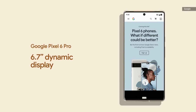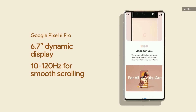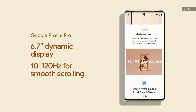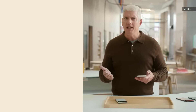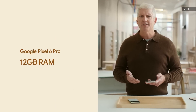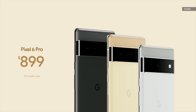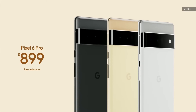The display goes up to 120 Hz for smooth scrolling and fluid animation while going down to 10 Hz to save power. Pro includes 12 GB of RAM for speedy performance and seamless app switching and multitasking. It's our fastest and smartest Pixel yet. Pixel 6 Pro is available today starting at $899.